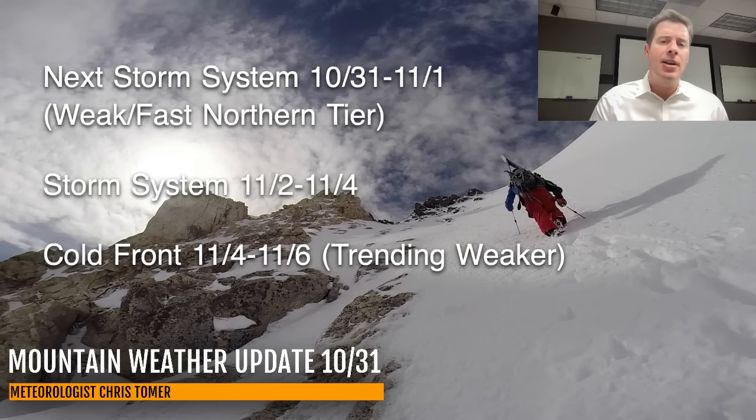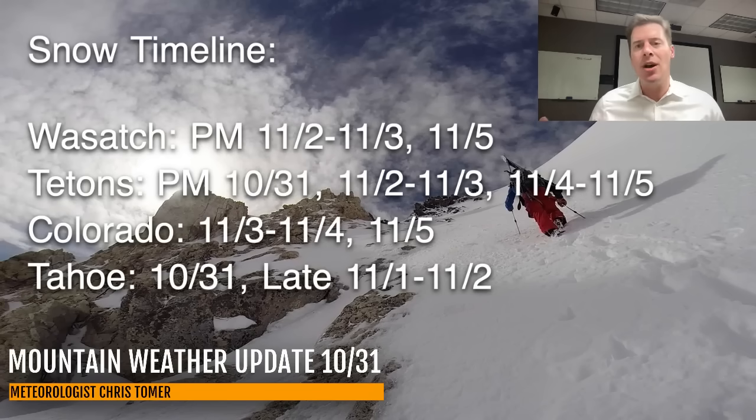We'll look at all that. Here are the key timeframes for best chances of snow for the Wasatch, the Tetons, Colorado, and Tahoe. A little bit of that is today, tonight, and tomorrow, but more of it is on November 2nd, November 3rd, and November 4th.